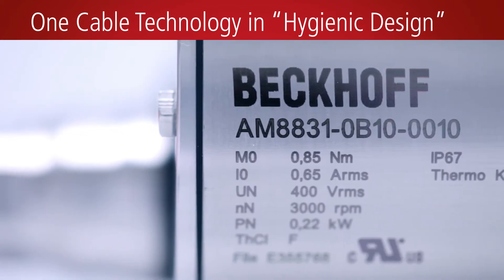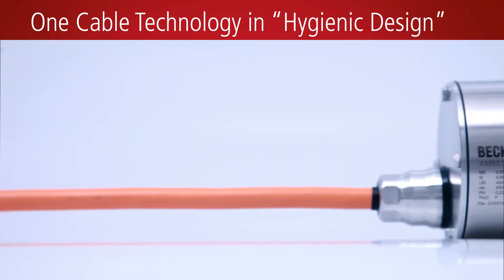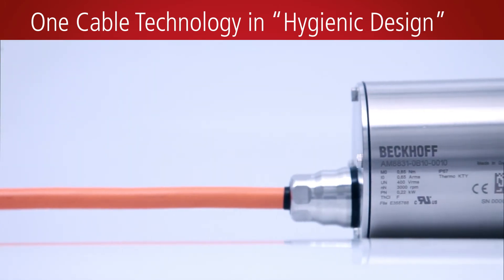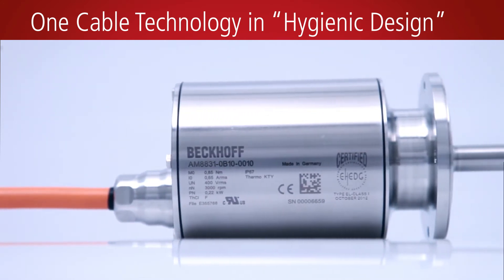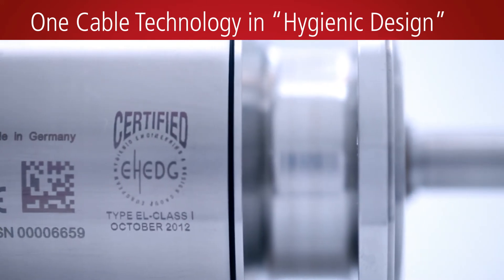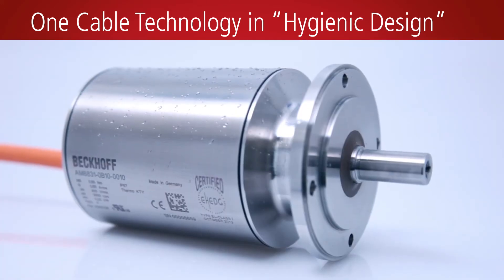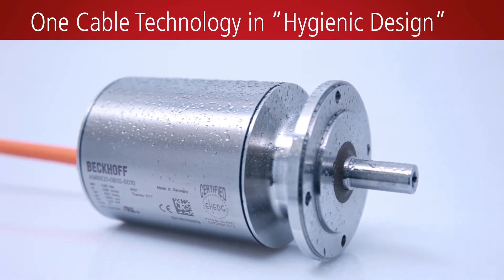The AM8800 servo motors have a fully hygienic design. In addition to the FDA-compliant stainless steel housing in IC316L, they are also certified in accordance with the demanding EH-EDG Class 1. In this way, these resilient servo motors are even more suitable for particularly harsh environmental conditions and applications in the food, beverage, and pharmaceutical industries.